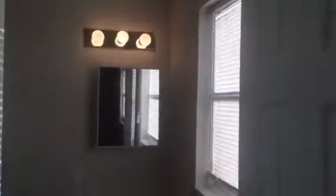Bedroom 4, which is the master bedroom. And the master bathroom. The master has a tile shower.